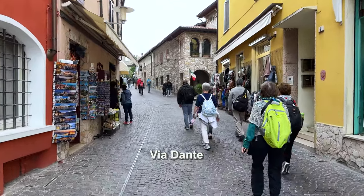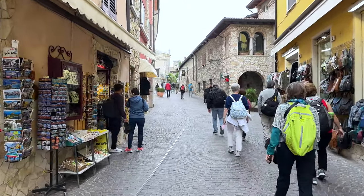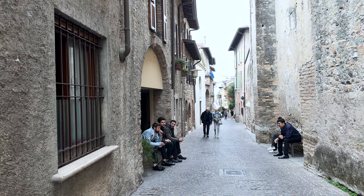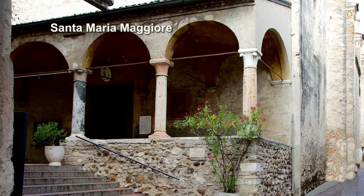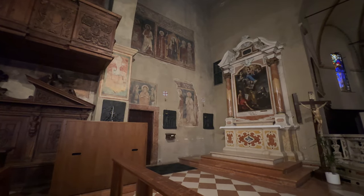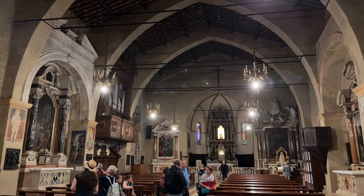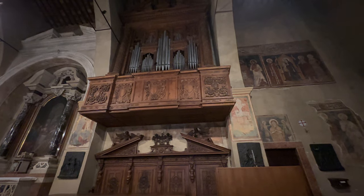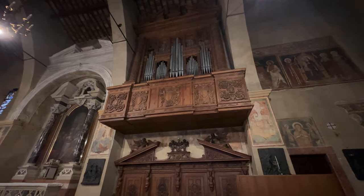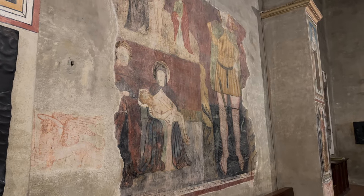The street is named Via Dante because the great poet lived in the castle for a short while after his exile from Florence. In a few blocks we reached the parish church of Sirmione, Santa Maria Maggiore, built in the late 15th century with a lot of Gothic influence — the nave with pointed arches above, five altars around, an impressive organ, various monuments and statues, with some beautifully colored fresco murals on the walls.